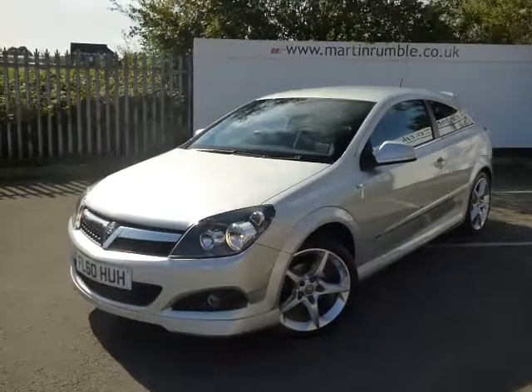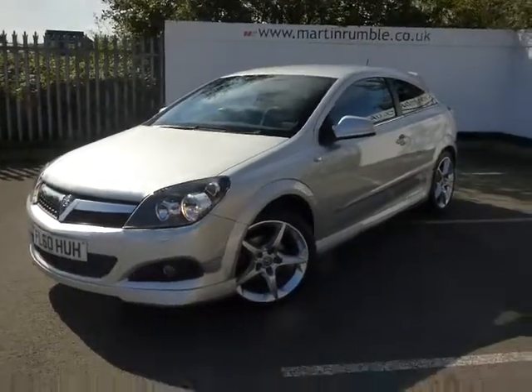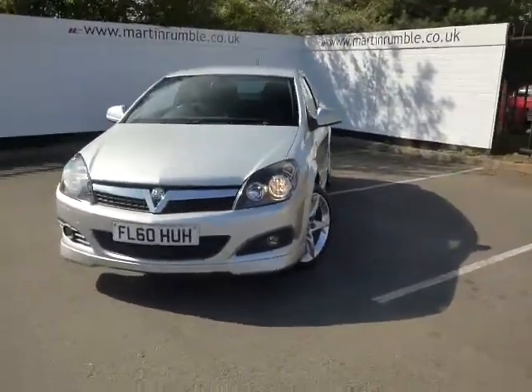Hi, welcome to the used car centre of Master Mode Vauxhall. Here we've got a 60, so late 2010 registration Vauxhall Astra SRI. It's a three-door — it's really nice spec — so during a short video presentation I'll take a walk around the car and point out the features as we go around.